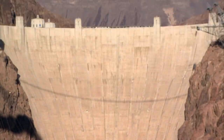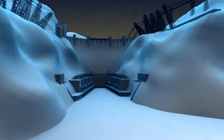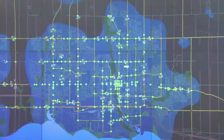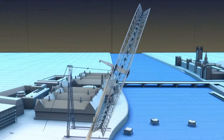Four times higher than Niagara Falls, a man-made lake, lots of power — Hoover Dam beyond the postcards. Red, green, and amber: the modern traffic light controls our movement. Let's look inside these machines and see how they work.